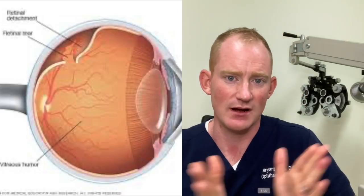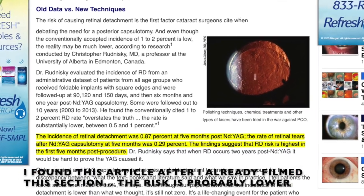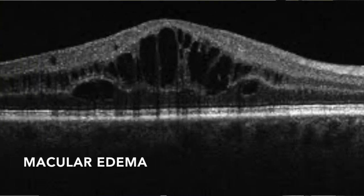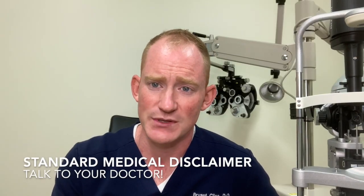The YAG laser procedure is pretty benign, but there are some risk factors to know about. The most feared is retinal detachment — where the retina becomes separated from the back of the eye — occurring in about one to two percent of cases. Other complications include macular edema, a damaged lens, increased floaters, elevated eye pressure, iris bleeding, corneal edema, IOL subluxation, iritis, macular hole, or loss of corneal endothelial cells.